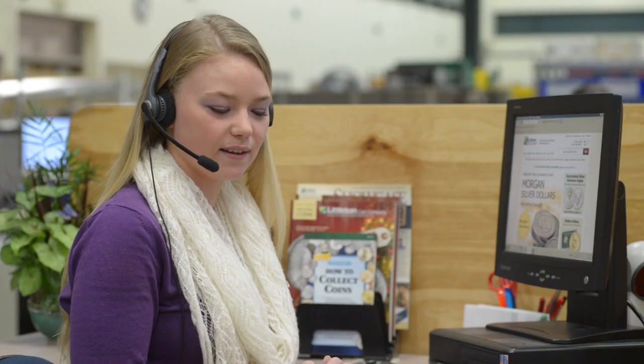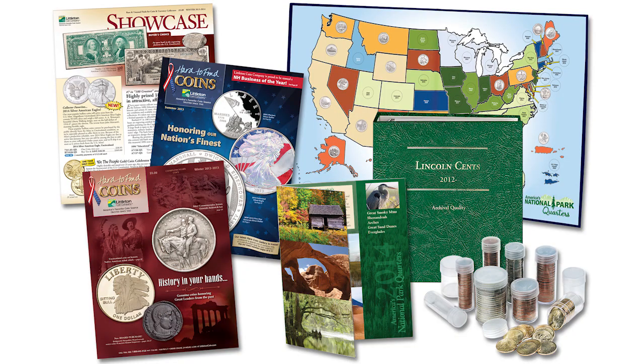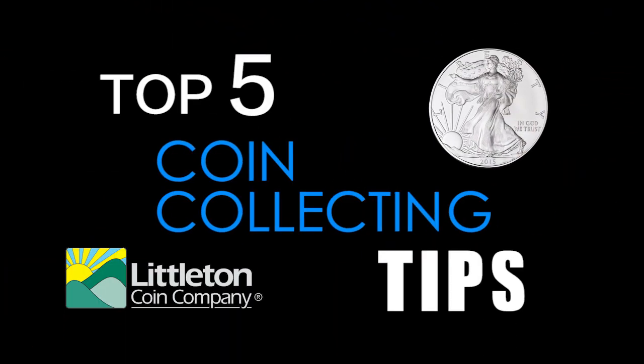We're the Littleton Coin Company. We've been making coin collecting fun and easy since 1945. Here are our top five coin collecting tips.